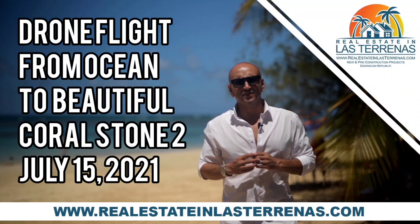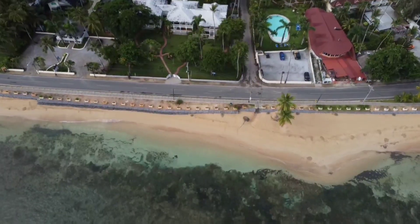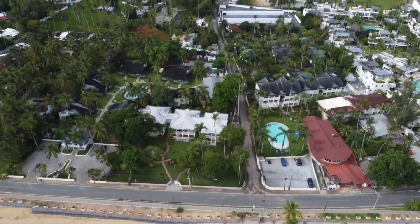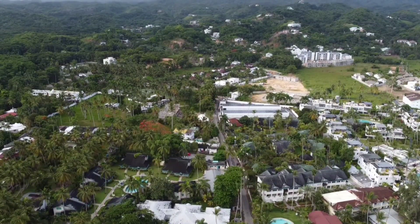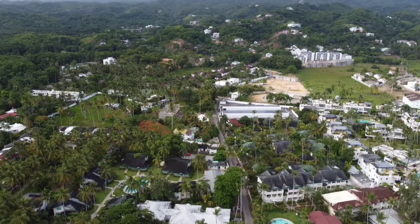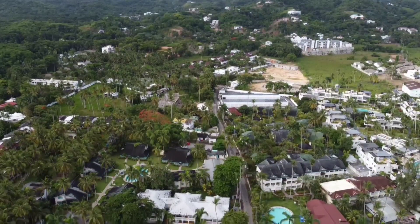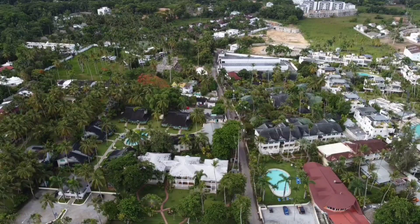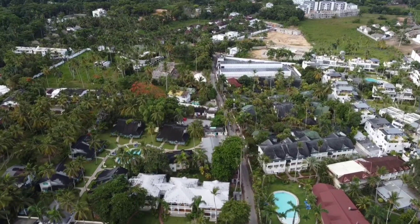Hey guys, Cash here, president and CEO of realestateandlasterrenas.com. Today I'm going to be taking you on a quick drone flight from beautiful Playa Punta Papi all the way down to Coral Stone. This is one of our favorite projects here in Las Terrenas — we've sold numerous properties here to clients from North America and we really believe in this project. I wanted to give a quick drone flight down there so you guys can get some scale and scope.